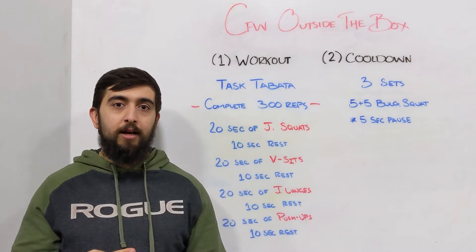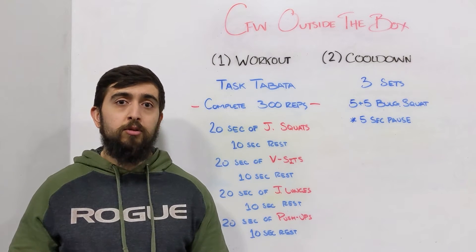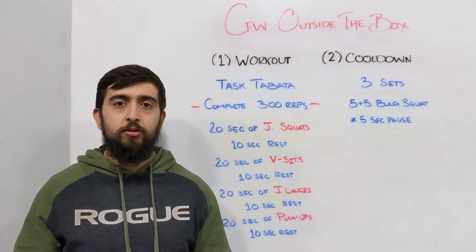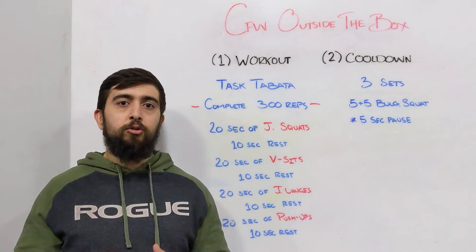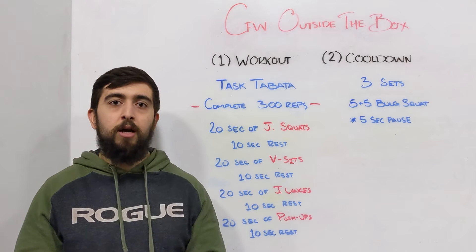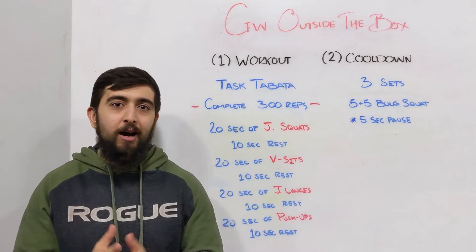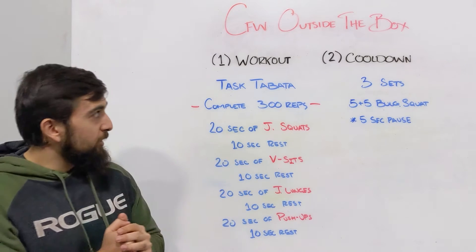Happy Wednesday guys, three days left until you can register for the CFW Open Camp — registration closes this Friday. This camp is all about fast-tracking your health and fitness goals, whether it be movement, nutrition, or recovery. You'll get help from a coach for five weeks, and it's perfect timing to get you ready for the Open in March. Check out our blog for more details.